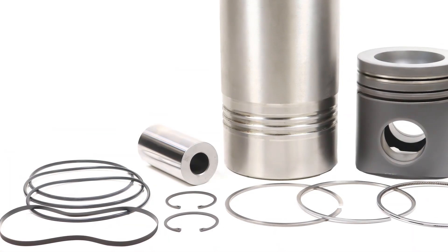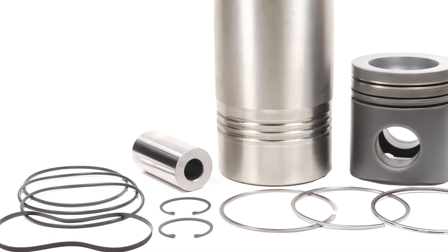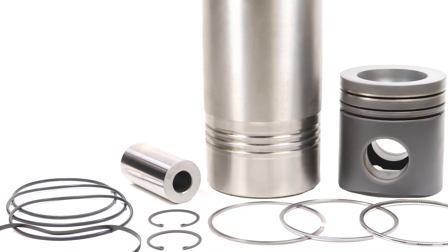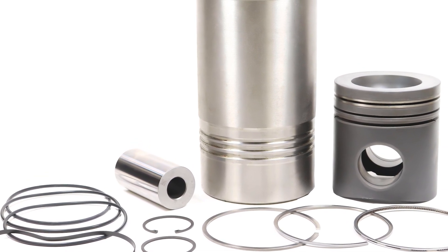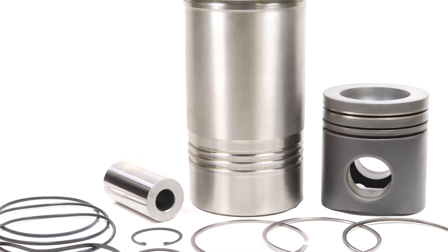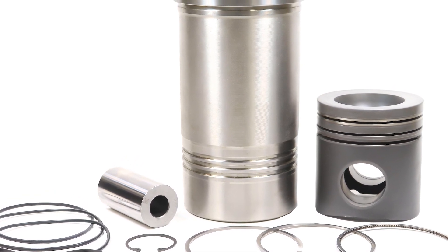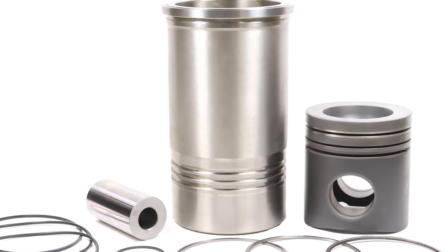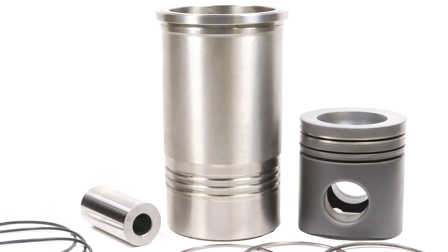Pretty basic stuff here, similar features and benefits with our other 3,500 cylinder kits. The liners are induction hardened with a roll burnished flange. And the pistons, you can see in the picture there, those all have different kinds of coatings on them. Most of them are skirt coated, so there is graphite on the skirt.